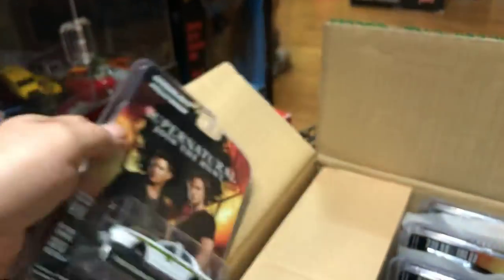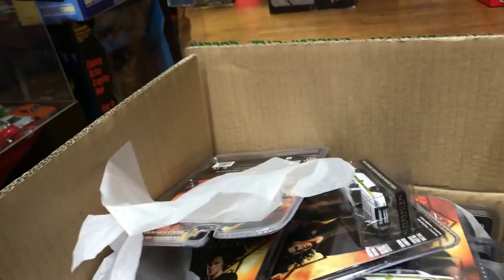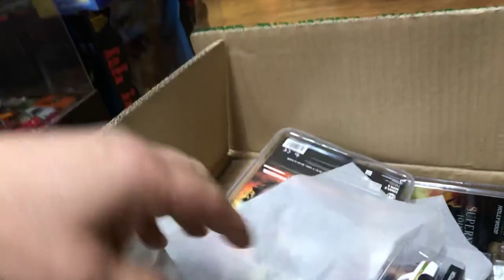Looks like they're all the same cars. Let's see — oh, a white one! Could be a little chase piece. Let me look for green... no green, I don't see a chase piece here.